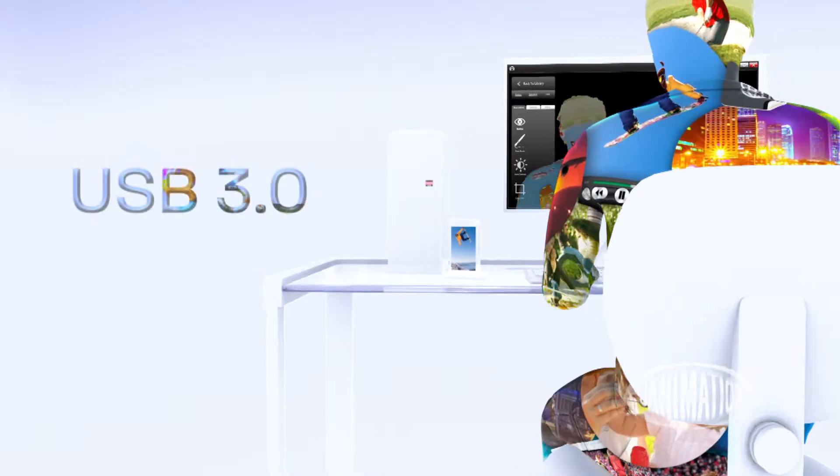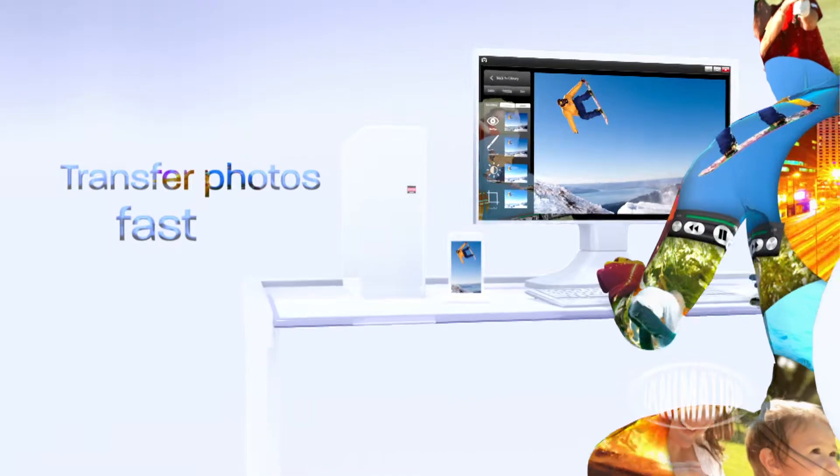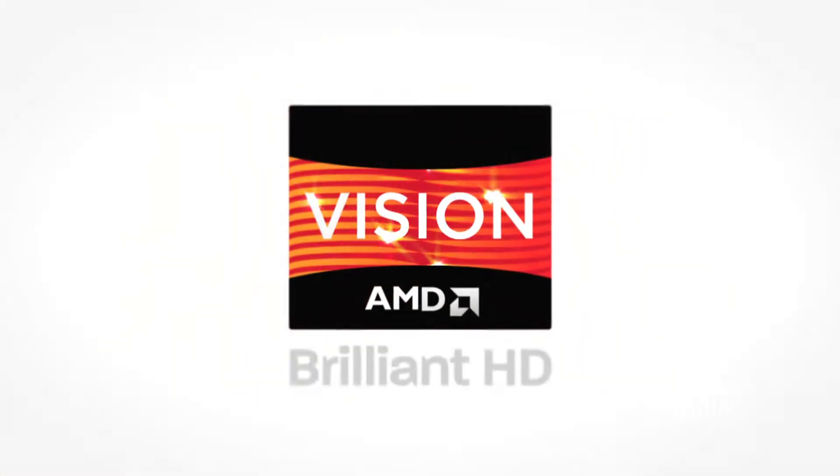Take advantage of the speed of USB 3.0 for fast photo transfers from handheld devices to your family's desktop. It's your family PC, brought to brilliance with multi-core Vision Technology from AMD.